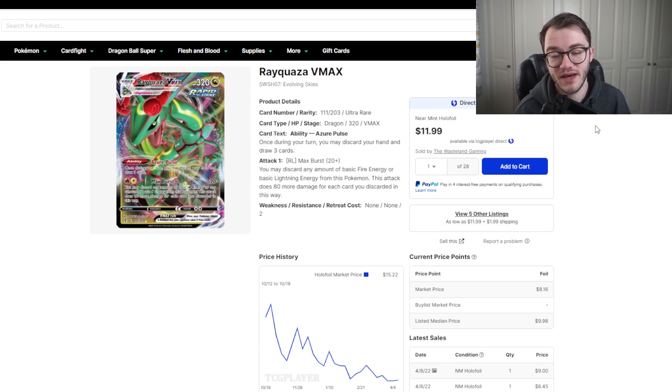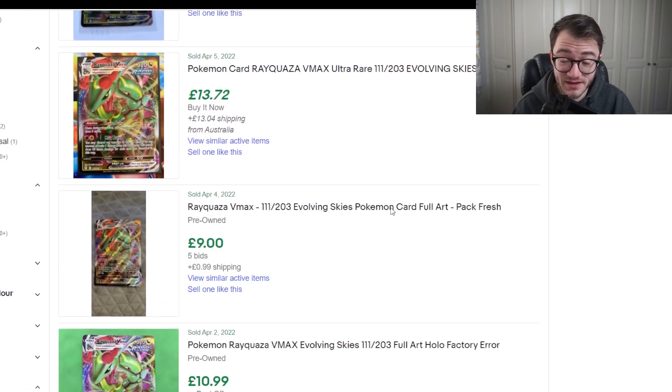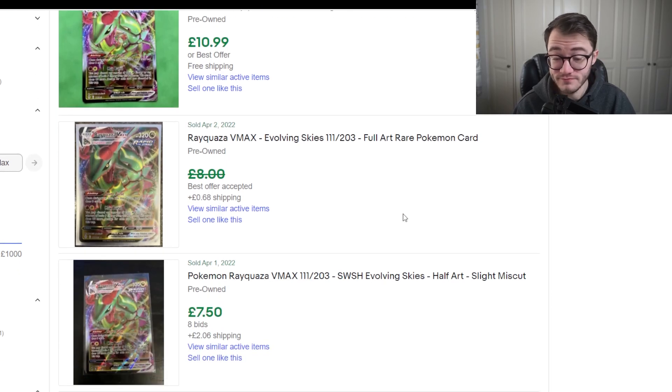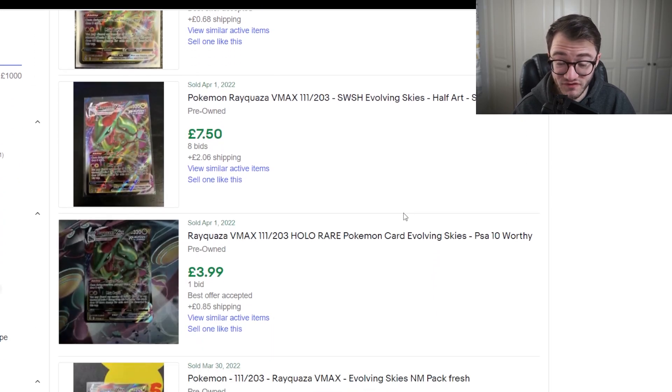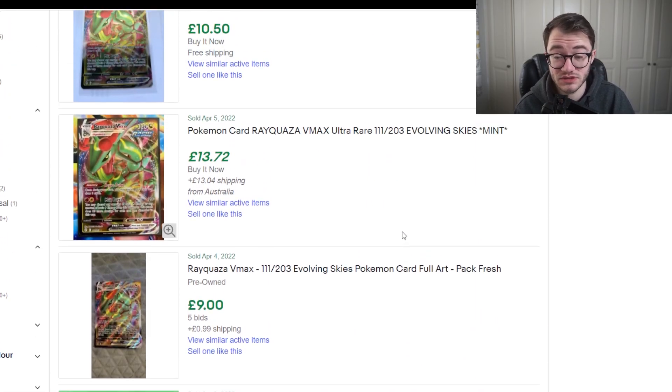Over on eBay it's around £10. We've got £10, £10.50, £9, £11, £8, £7.50 — so you can get it for under £10. I think it's worth it. I pulled one myself when Evolving Skies first came out and it's a really nice card — goes well in a master set as a collection piece. You could probably send it off to get graded as well, since it's quite pricey for a regular VMAX at around that £10 mark.